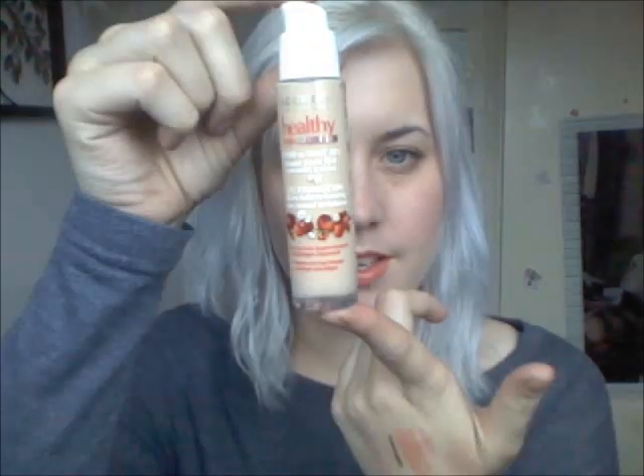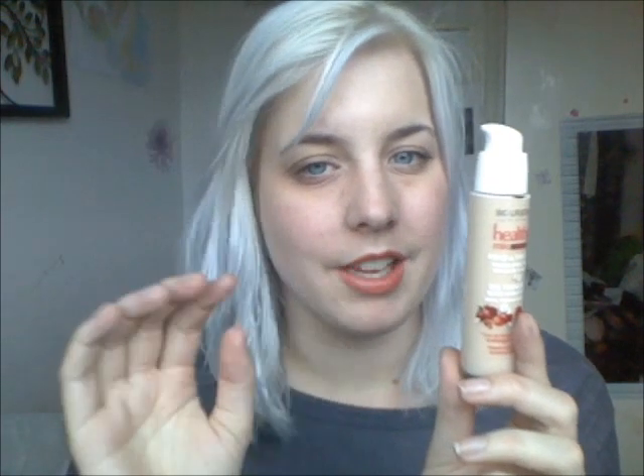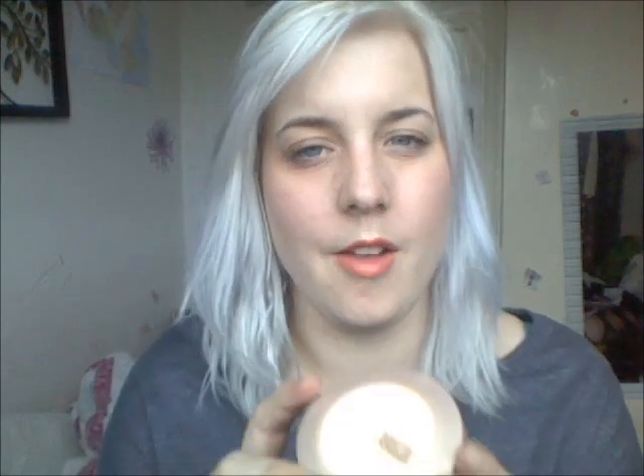Next up on face I have the Healthy Mix Serum. I used this before I had all the problems with my skin and it is my favorite foundation at the moment. It's really light coverage, light texture, semi-matte finish, but it is buildable — so if you're a fan of heavier coverage you can build it up to make a really nice base.